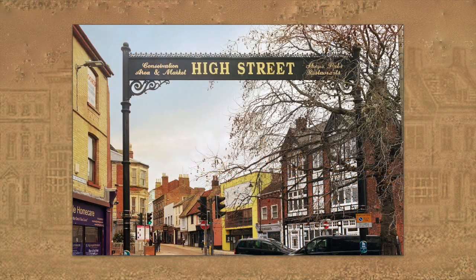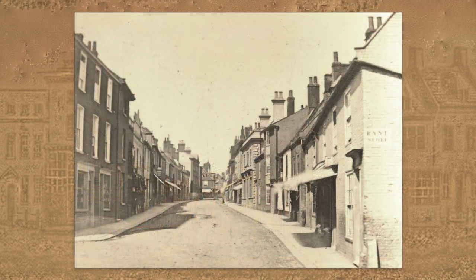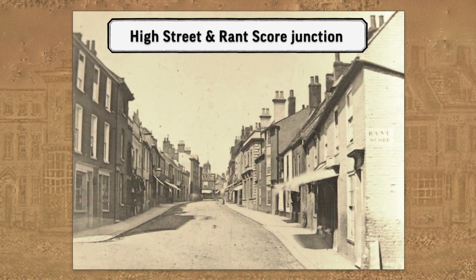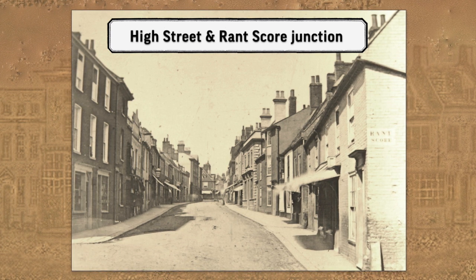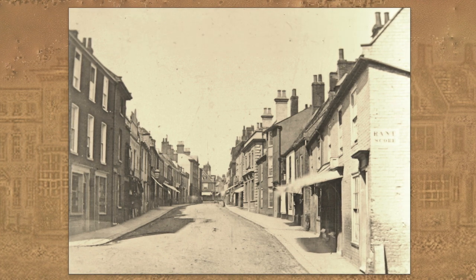Welcome to High Street Histories, our guided tour of Loesdorf's historic High Street, where we're travelling through time looking at some of the special buildings, houses and shops in this area, past and present. I'm Dean Parkin, and I'm Ivan Bunn. We're more than halfway down the length of the High Street, standing at the top of Rank School looking north at possibly one of the oldest existing photographs of the area.